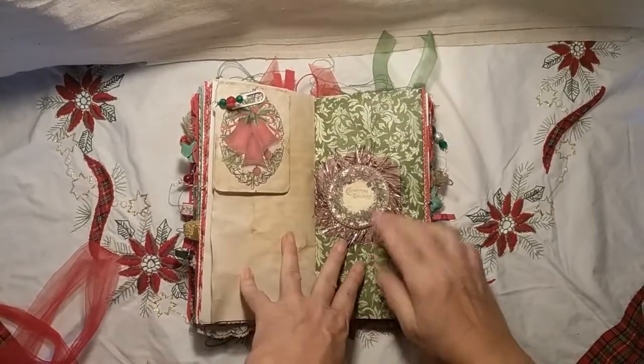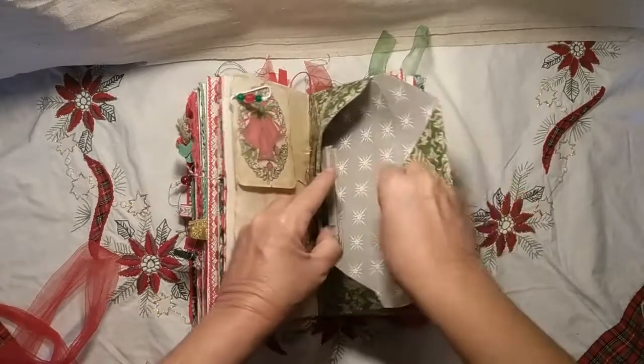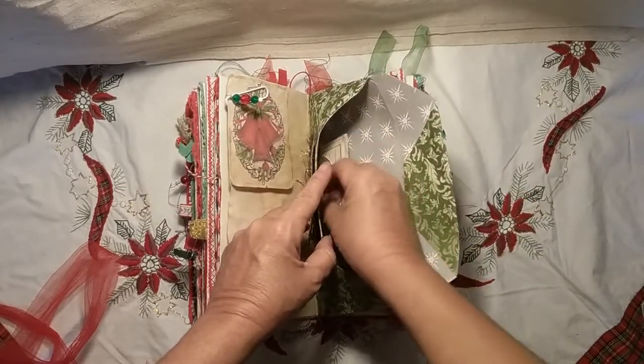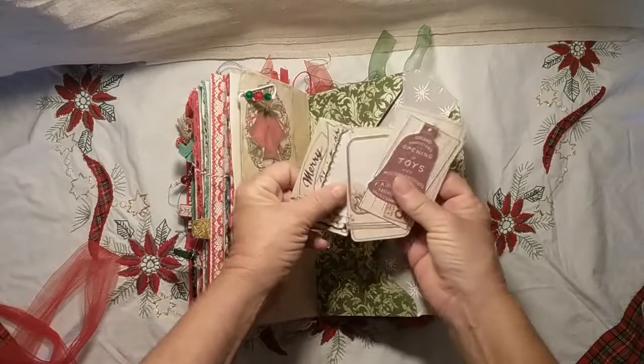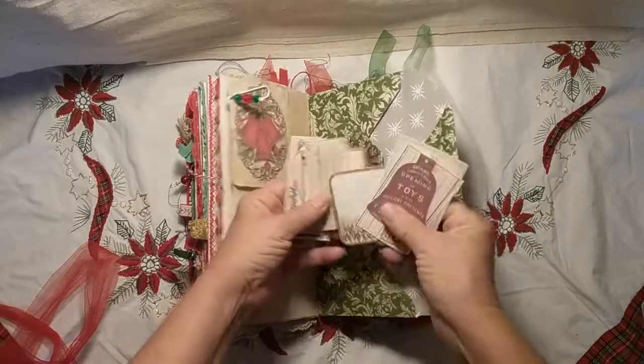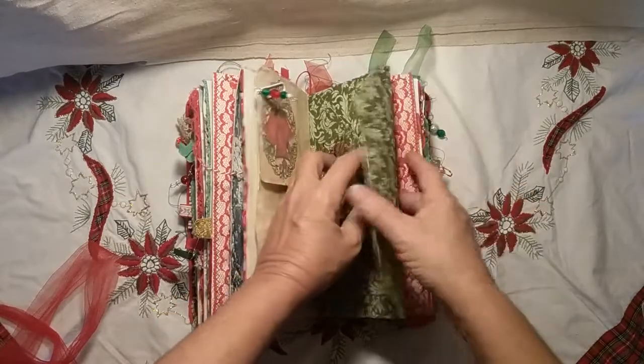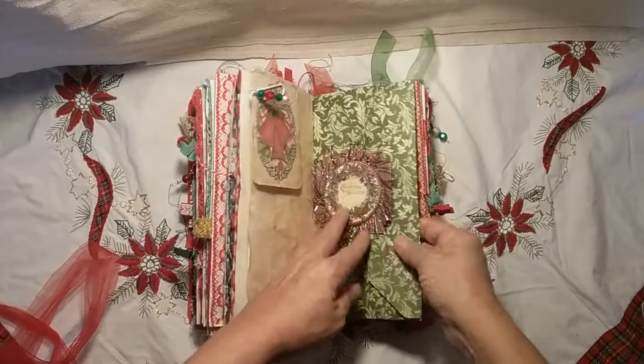Here's the center section with some ephemera from Tsunami Rose. Once again I filled up the envelope pocket with leftovers from the kit that you can use to decorate however you would like.